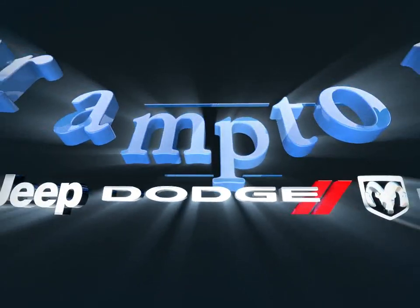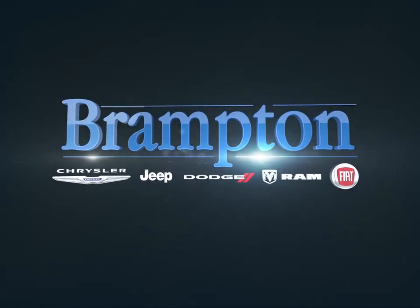Welcome to Branton Chrysler. Today we're looking at a 2021 Jeep Grand Cherokee.